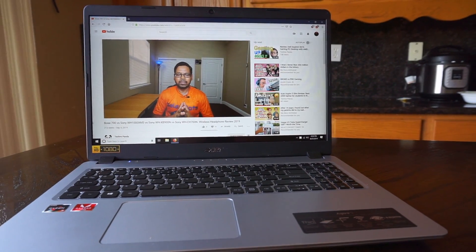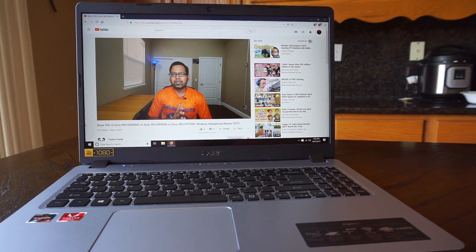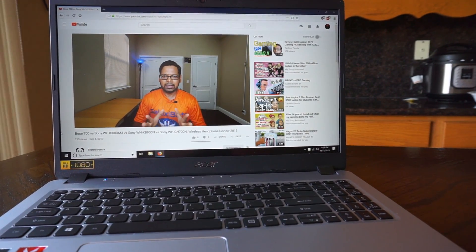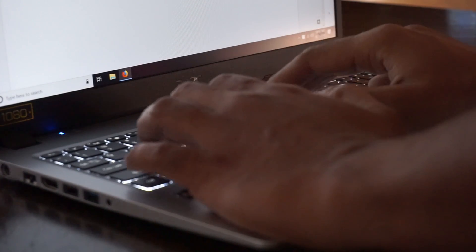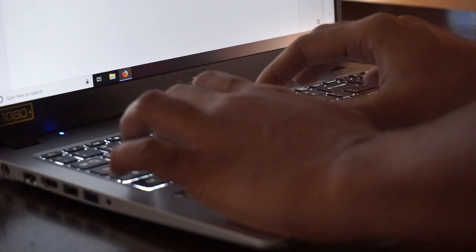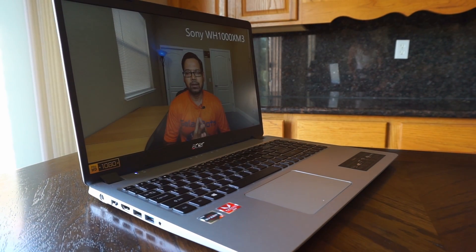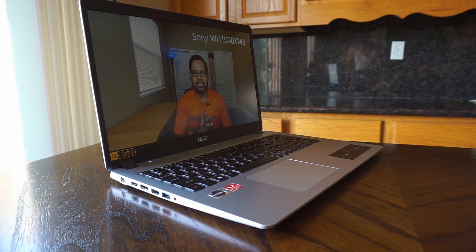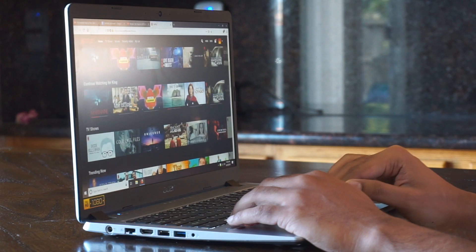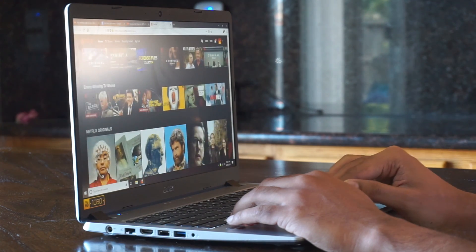The next thing I want to talk about is the keyboard. The keyboard and trackpad are two very important features of any laptop, and this is where budget laptops tend to cut corners. This is a backlit keyboard, and I have not seen this good quality keyboard in a $300–$350 laptop. The keys are comfortable — it's not a mushy keyboard. The trackpad is made of plastic, not glass, but it was very responsive. It comes with Windows 10 precision drivers, so multi-finger gestures — two finger, three finger scrolling — all work very nicely.